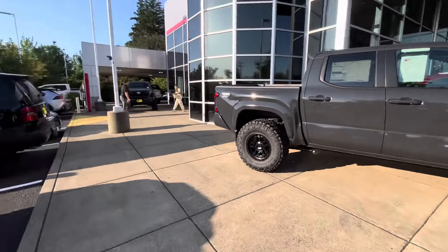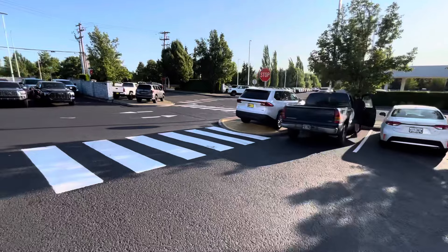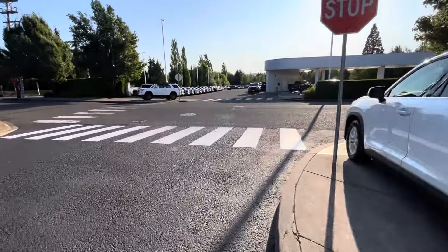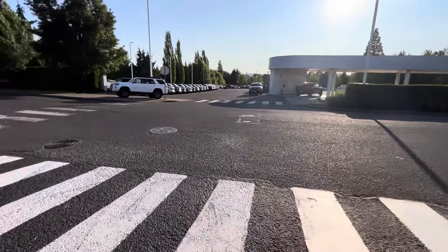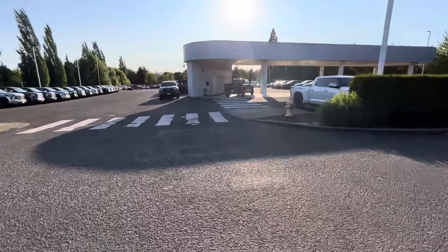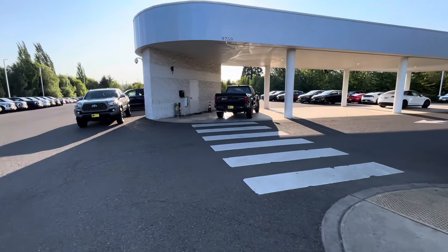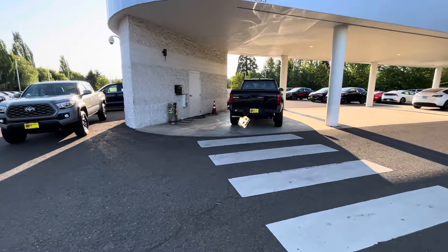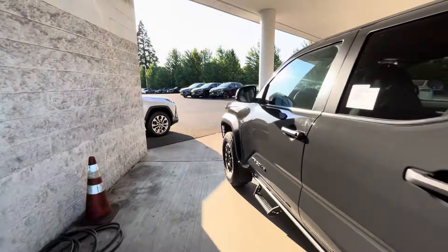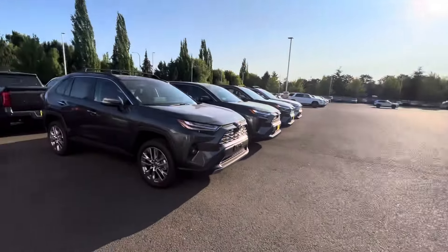Let me walk you guys through and show you more of these trucks. People are definitely buying them. In Q1 I guess they didn't do that great, but somebody told me Toyota was outselling Nissan by almost three times. Here's another Off-Road. Now we're in Q2 basically.